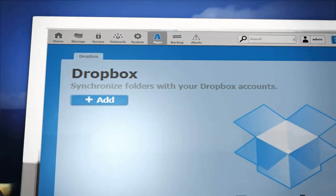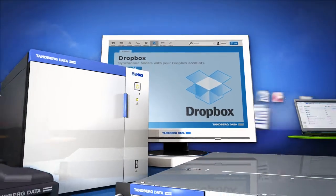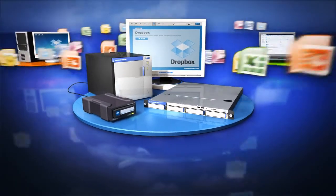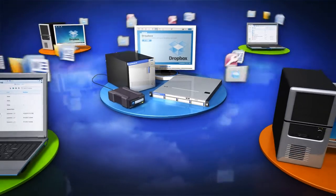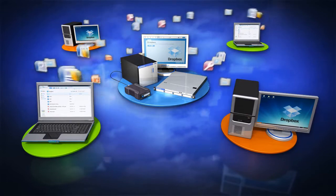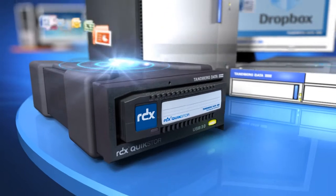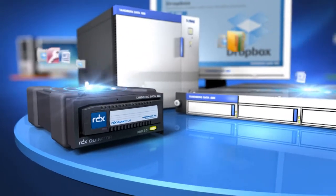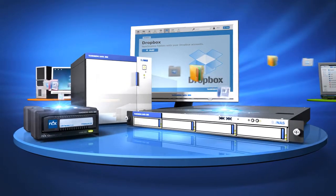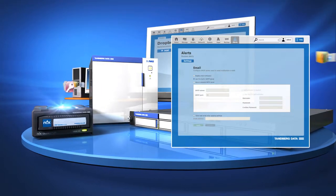Tanberg Data has also built the Biznaz to address IT managers' concerns over unauthorized use of public cloud storage for company data. The Biznaz can synchronize data, centralize access and protect multiple accounts of Dropbox, the world's most popular web-based storage community. Additionally, Biznaz can automatically back up Dropbox to RDX removable disk in case data becomes unavailable or compromised, and IT managers are always kept aware and in control with logging and alerts of Dropbox-related events.